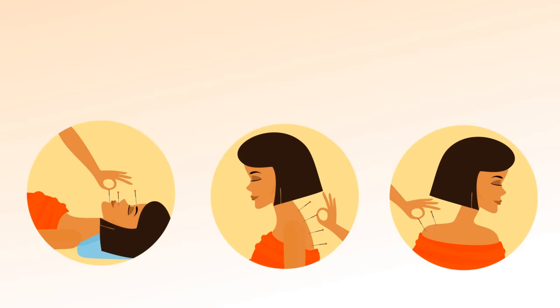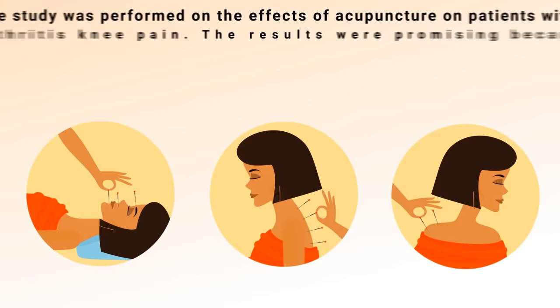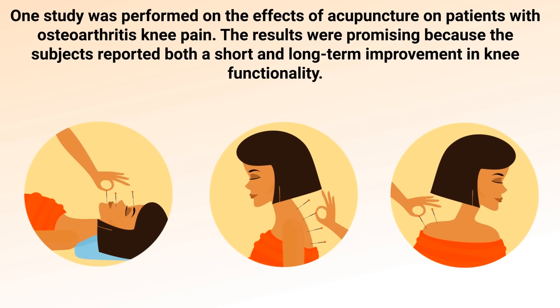That leads to the next technique on our list: acupuncture. Acupuncture has a long history as a natural remedy for many diseases. It's a form of alternative medicine where thin needles are inserted into the body. One study was performed on the effects of acupuncture on patients with osteoarthritis knee pain, and the results were promising — subjects reported both short and long-term improvement in knee functionality.